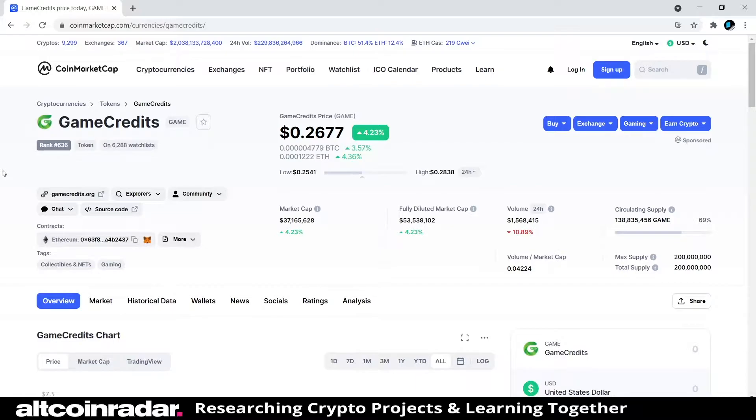We're going to start off on CoinMarketCap and then head over to their official website to see what we can learn about the project. Game Credits is currently ranked at number 636 on CoinMarketCap, and quite a few people are interested in the project.